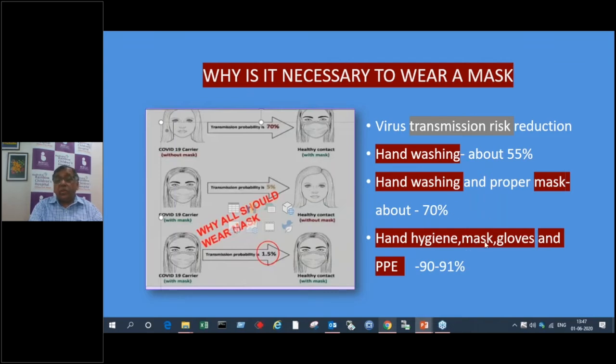Regarding healthcare workers: the risk of transmission when doing hand washing alone is about 55%. If hand washing and using a proper mask, about 70% protection. If using gloves, PPE, and everything, you get over 90% protection. The more steps you follow — PPEs, face masks, face shields — they all help. Based on the risk involved, use all these facilities, because there is a high incidence of healthcare workers getting infected from patients or asymptomatic carriers. Every hospital has seen doctors, nurses, and assistant staff getting infected.